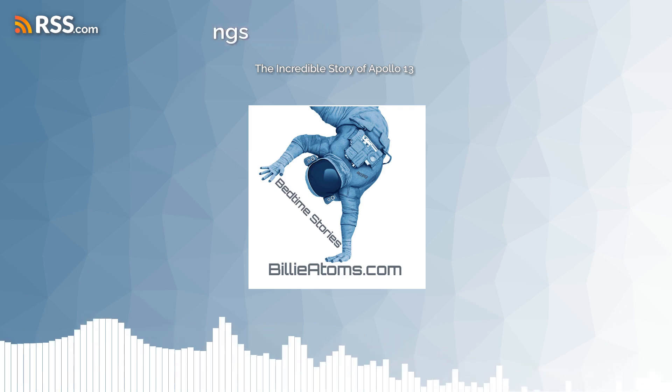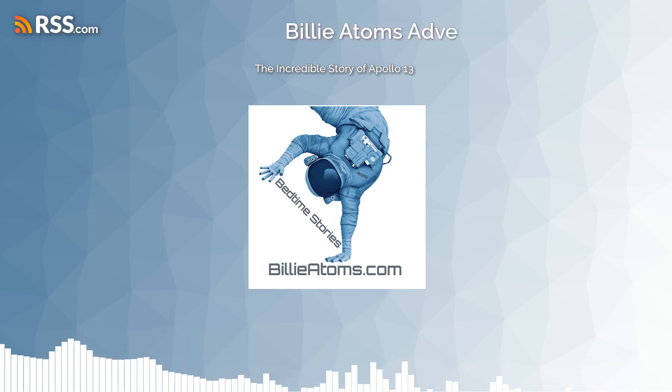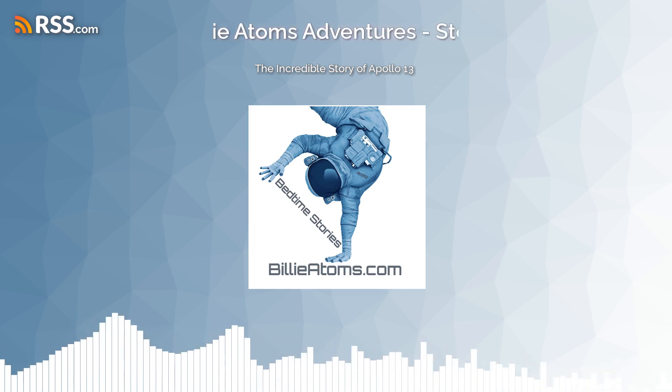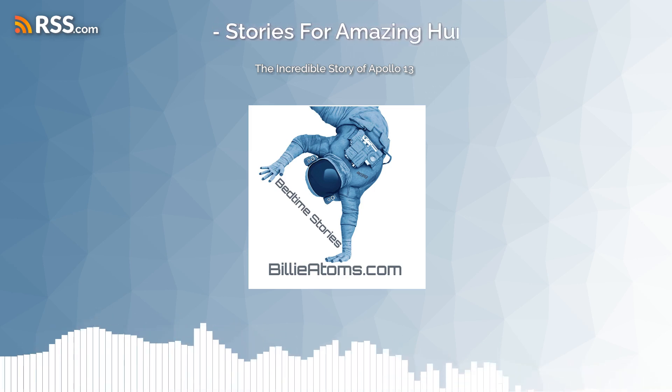To further conserve energy, they used improvisation techniques like wearing extra layers of clothing and turning off unnecessary lights and appliances, even though it made for uncomfortable living conditions.